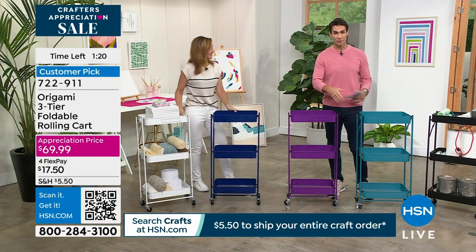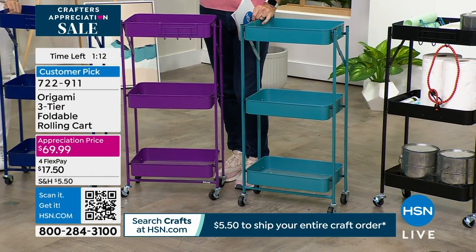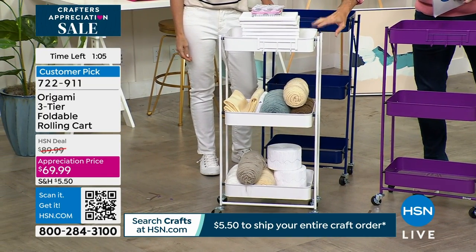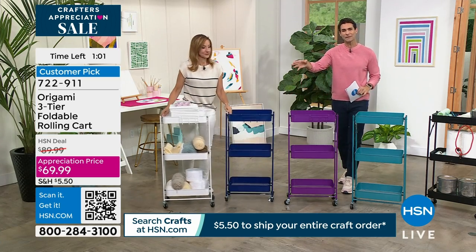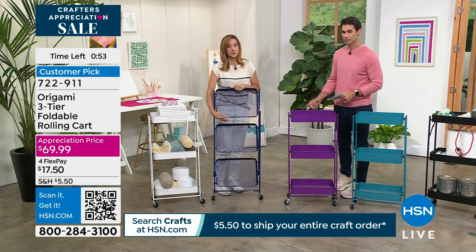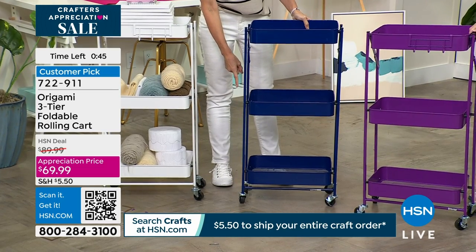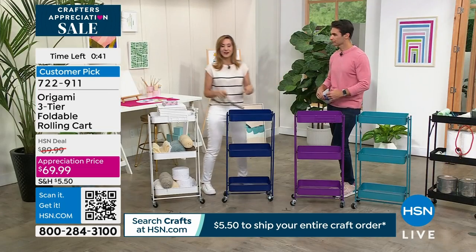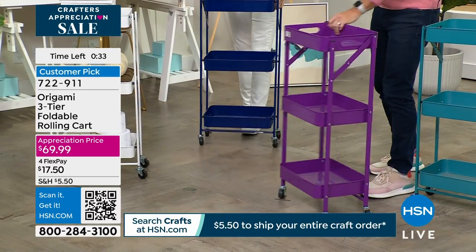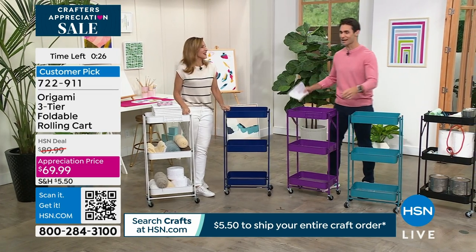Choose your color — customer pick, read the reviews. We've got less than 90 seconds to go. Things are moving very fast. Less than 400 to go in the white — think about that in your bathroom, laundry room, kitchen. That nice crisp clean white. You're going to get it home, open it up out of the box, put the wheels on — within a couple of minutes you're getting organized. Two of those wheels lock, and they don't mar your floors. Load it up with nearly 40 pounds and you don't have to worry about little black marks everywhere. Origami thinks of everything. $69.99. Jump in — join the Origami family.